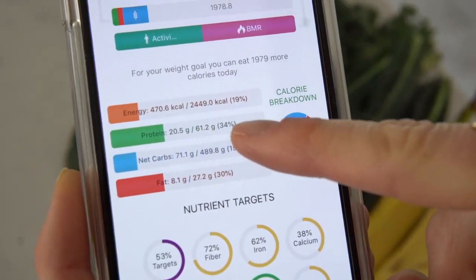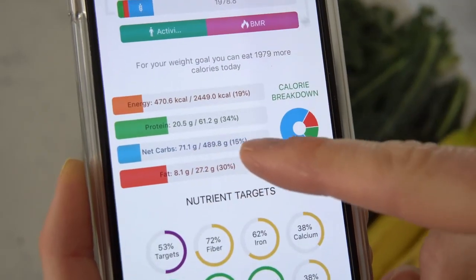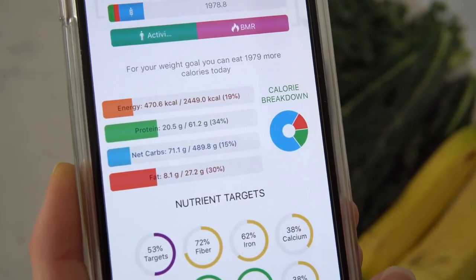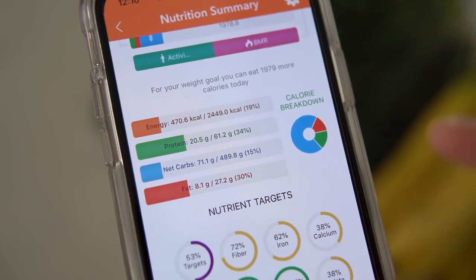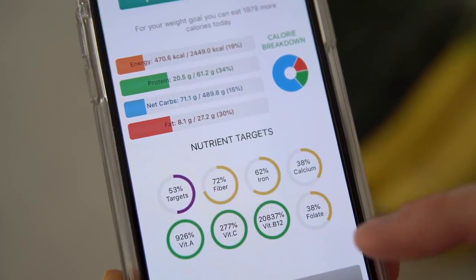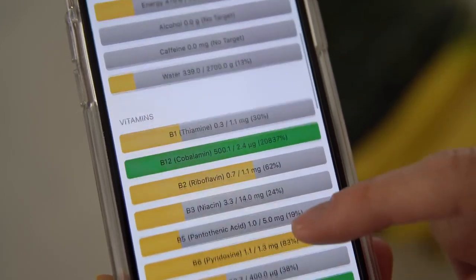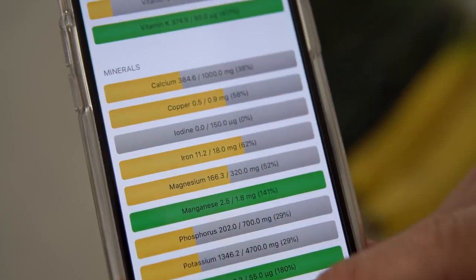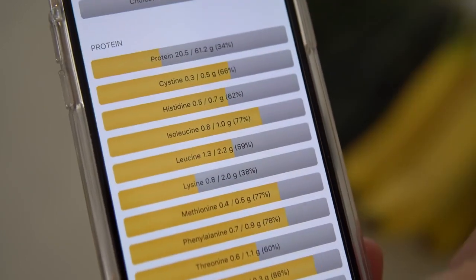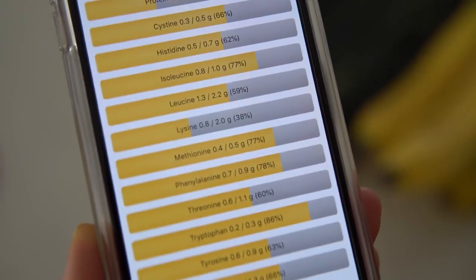We've got 20 grams of protein, which meets 34% of our daily needs. It's got 71 grams of carbs — about 15% of daily needs — and 8 grams of healthy fats, covering 30% of our fat intake. There is a ton of iron and calcium, and way more than enough vitamin A, C, and B, which is totally fine. You can never have too much folate either. Scrolling through, you can check all vitamins, minerals, healthy fats, proteins, and a handful of our essential amino acids.